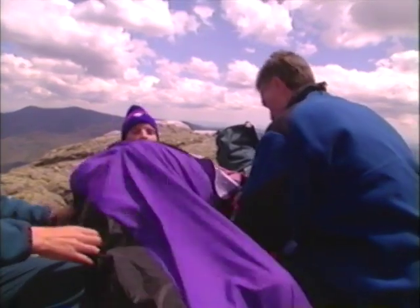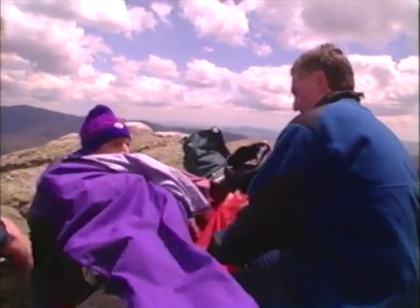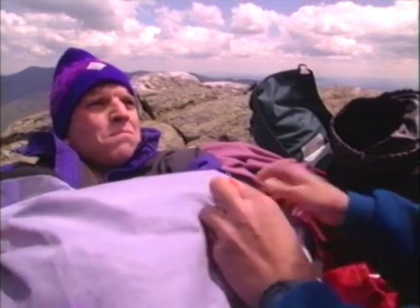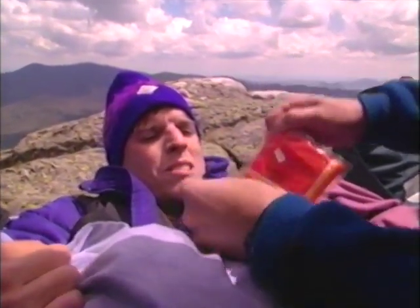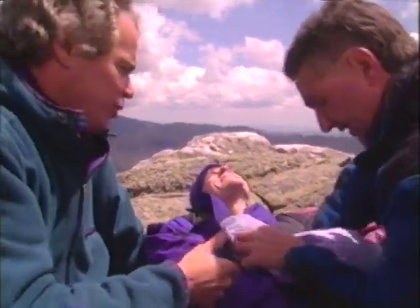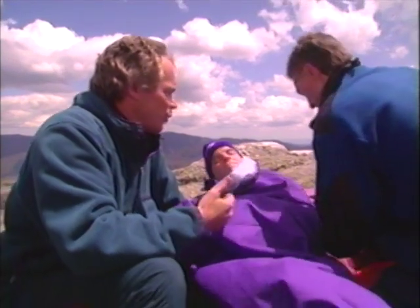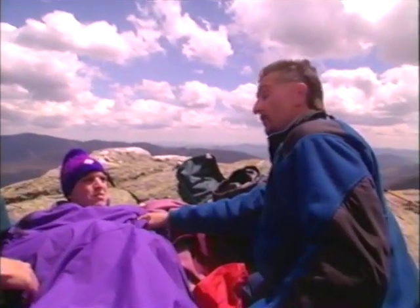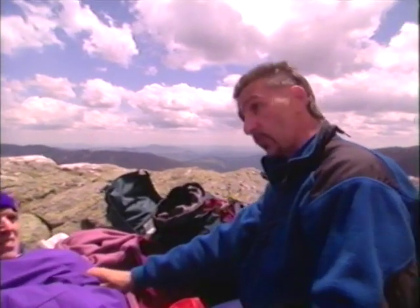I'm going to pack some chemical heat packs against his body — one next to each armpit and one in his crotch, because those are areas where the blood supply comes close to the surface. So we've gotten him into dry clothes, given him some food and water, and stabilized his condition — he's not going to get any colder. Because we can't trust him on his own, one of us should stay with him. It's going to take a couple of hours in a hospital setting to warm him up properly, so one of us should go for help.